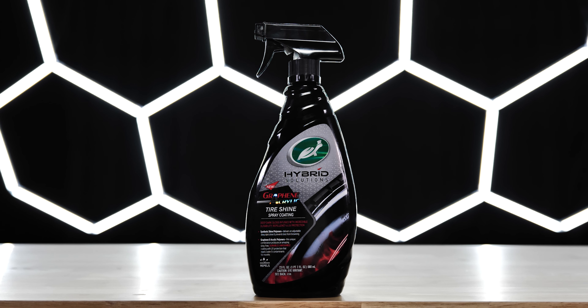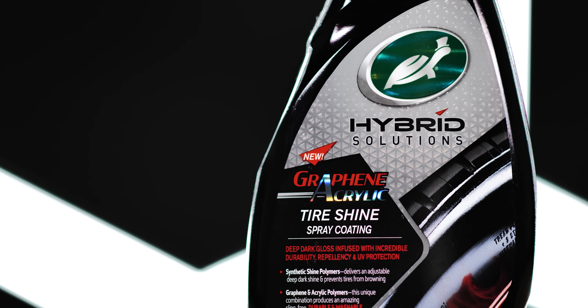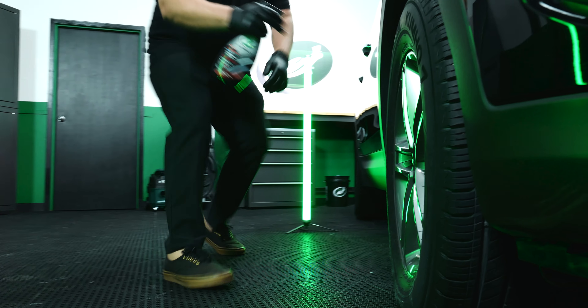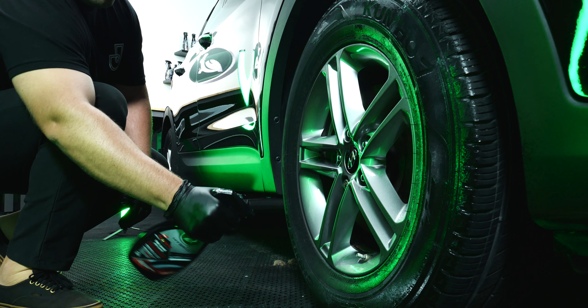To finish off the exterior of this detail, we're going to put the cherry on top with the new graphene acrylic tire shine. It's a tire shine spray coating that I love because it's layerable, durable, and lasts for months. It's one of my favorite products — I'm a huge tire shine guy. I just love shiny tires; it's kind of the icing on the cake for me.